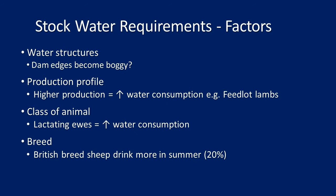High protein feeds are normally where you put young sheep, but they can't walk as far either. Water structures matter too — boggy bottoms of dams and boggy dam edges limit usable water. If you can pump that water into another dam, it's a more efficient use. Production profile also affects consumption: higher production equals higher water consumption, purely because they're eating more dry matter, which requires more water.